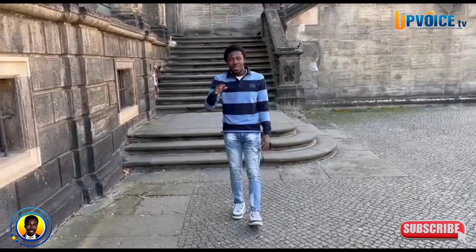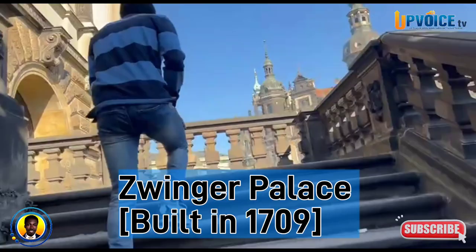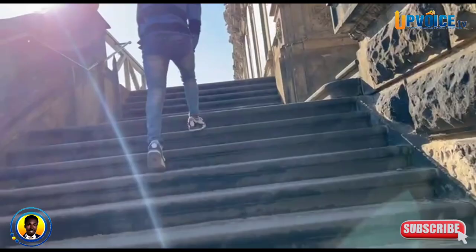The first place I visited was a palace known as the Zwinger Palace, because Dresden has a long history as the home and royal residence for many kings and queens, who furnished the city with great artistic and cultural sights.